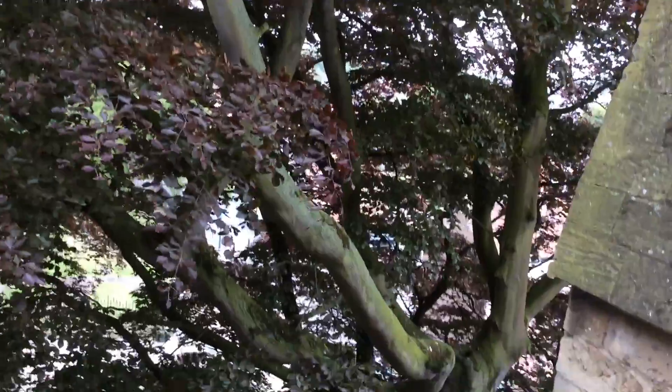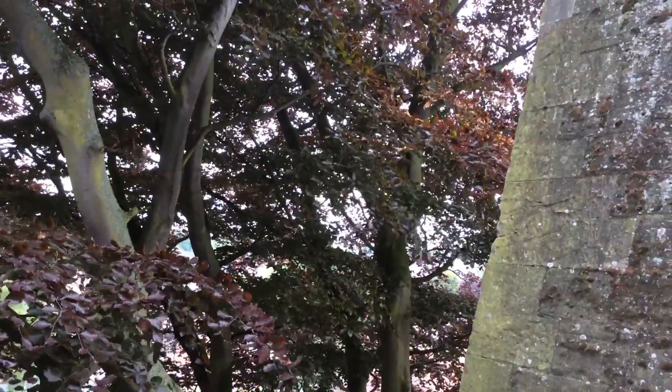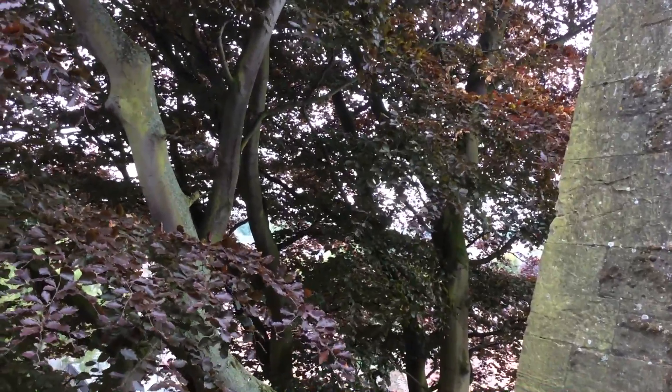Also while we've been up here, we've noticed that this tree now has got some sort of disease and the leaves are dying off quite quickly, so I don't know what it means. Any tree experts out there might be able to tell us.